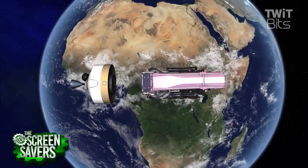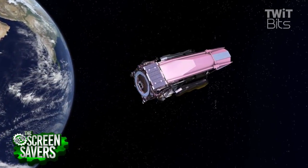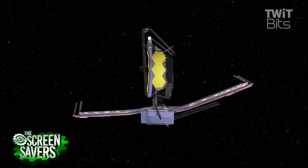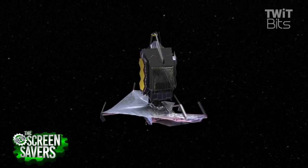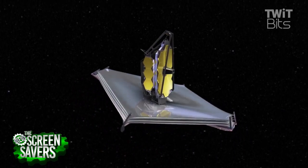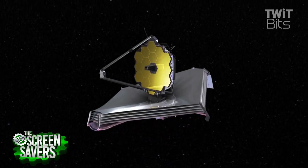We think Hubble's working very well and it's going to work for quite a few more years, hopefully well into the 2020s, overlapping with the new James Webb Space Telescope that we're anticipating to launch in 2018. That's going to be another large flagship observatory in space, but it will be more adept at infrared wavelengths of light — a nice complementary observatory to Hubble, which does some infrared but mostly visible and ultraviolet wavelengths.